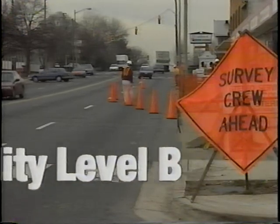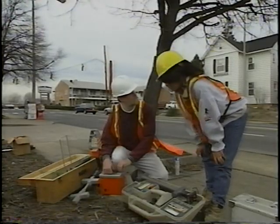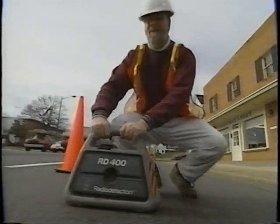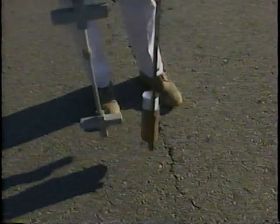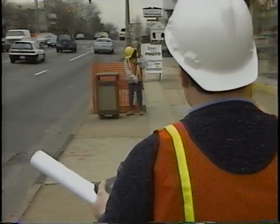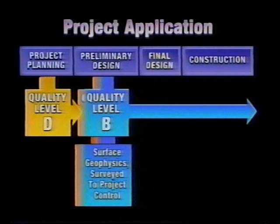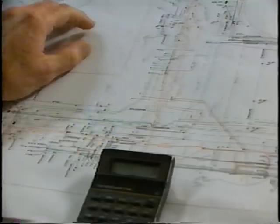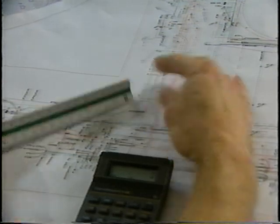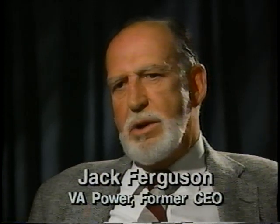Quality level B is the first level where subsurface utility data departs from traditional practices. It involves supplementing quality level D information with designating, surveying, and mapping. Designating is the use of surface geophysical prospecting and remote sensing technologies to determine the existence of underground utilities in plan view. The use of this information allows decisions to be made during the preliminary design phase on where to place storm drainage systems, footers, foundations, and other design features in order to avoid conflicts with existing utilities. Slight adjustments in design can produce substantial cost savings and increase safety by eliminating utility relocations. Quality level B data is invaluable in designing our construction input and also provides quick access to data during an emergency.